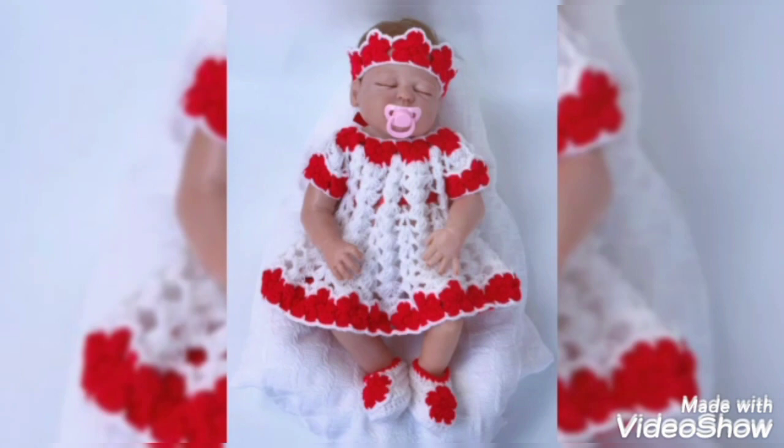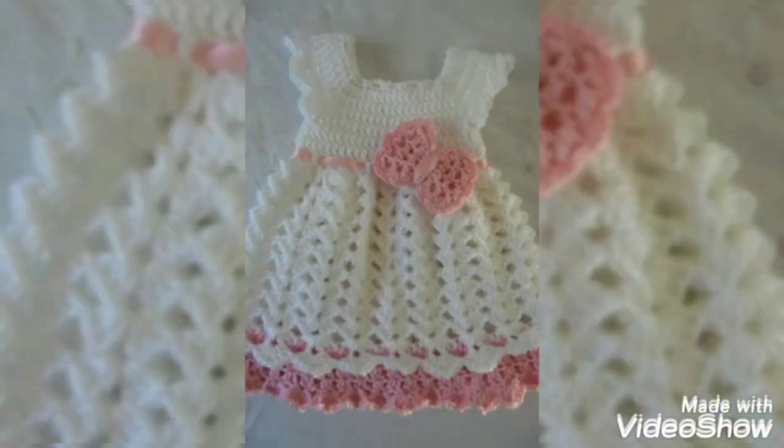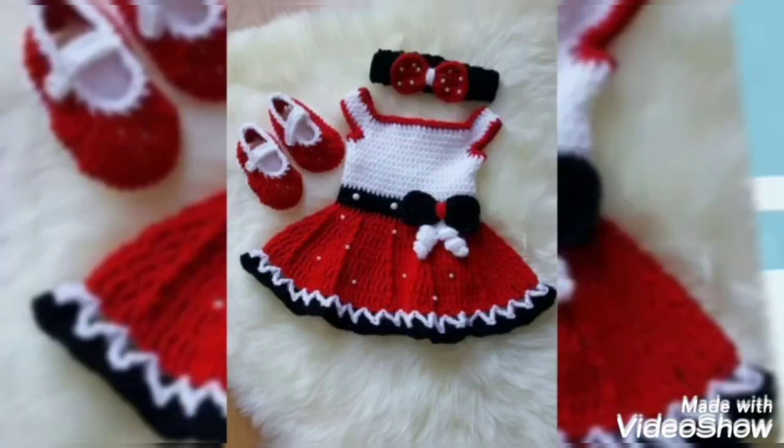In this video, crocheted short frock latest color combinations with beautiful and stylish best wedding dress crochet knitting handmade designs ideas for small baby girls, ideas 2022. I most suggest to you to watch this video till the end.